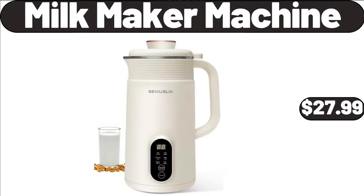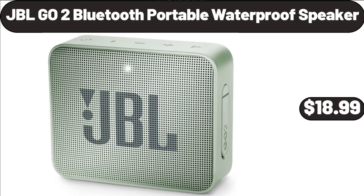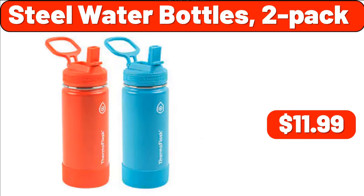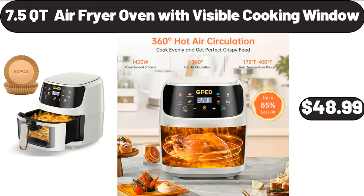Milk Maker Machine, $27.99. JBL Go-To Bluetooth Portable Waterproof Speaker, $18.99. Glass Food Storage Containers 4-Piece, $14.99. Steel Water Bottles, 2-Pack, $11.99. 7.5 Qt Air Fryer Oven with Visible Cooking Window, $48.99.